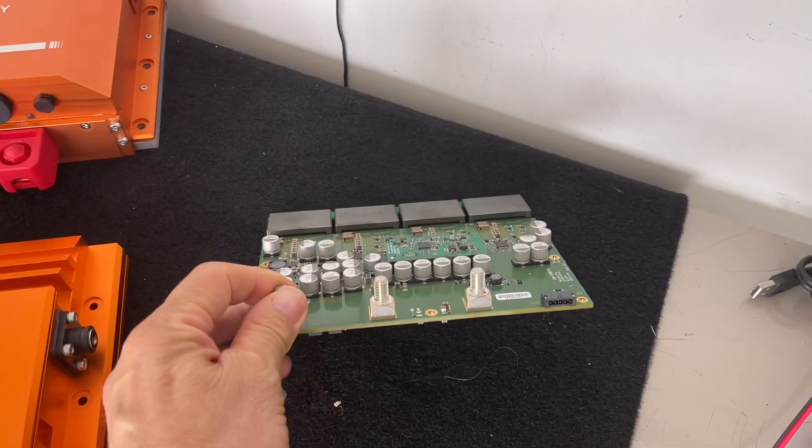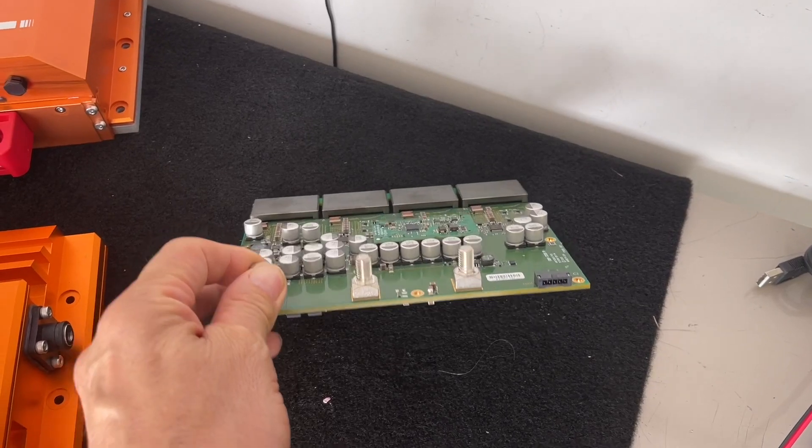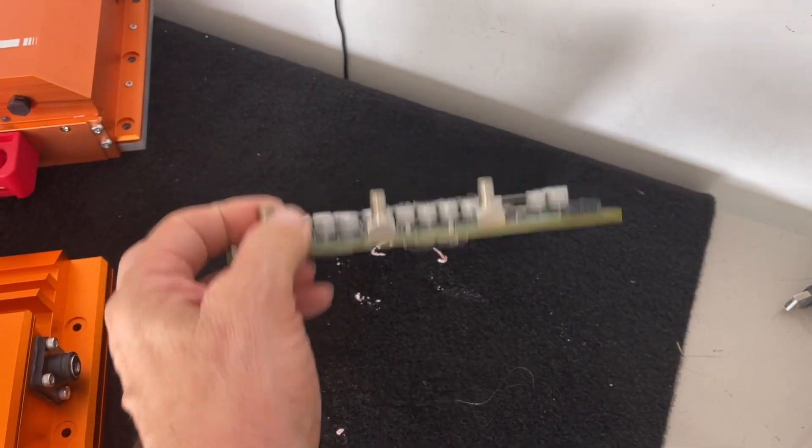Because this is the transformer — that is the DC to DC. That's a 3000 watt board. It's 16 layers and it's got four phases.